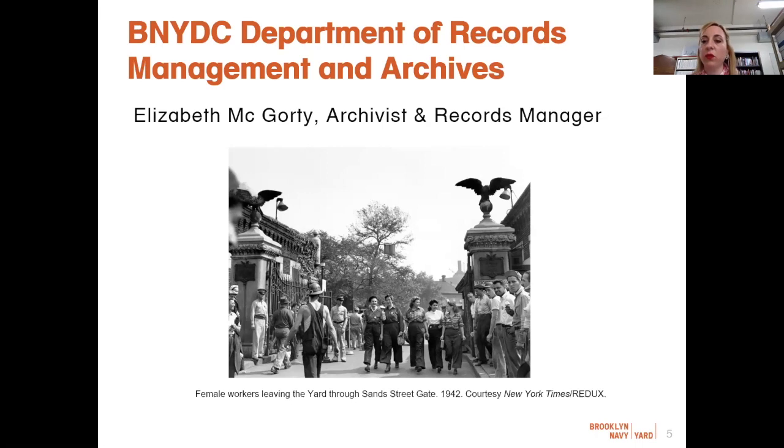BNYDC is a nonprofit organization established by the City of New York to fuel economic growth in the borough of Brooklyn. My department, Records Management and Archives, plays a dual role within this organization. Internally, we manage corporate records, but to external parties, we preserve and provide access to the history of the property — from its establishment in 1801 as a shipyard owned and operated by the United States Navy, all the way through present day as a private industrial park owned by the City of New York. My name is Elizabeth, and I serve as both archivist and records manager, responsible for all our information assets.